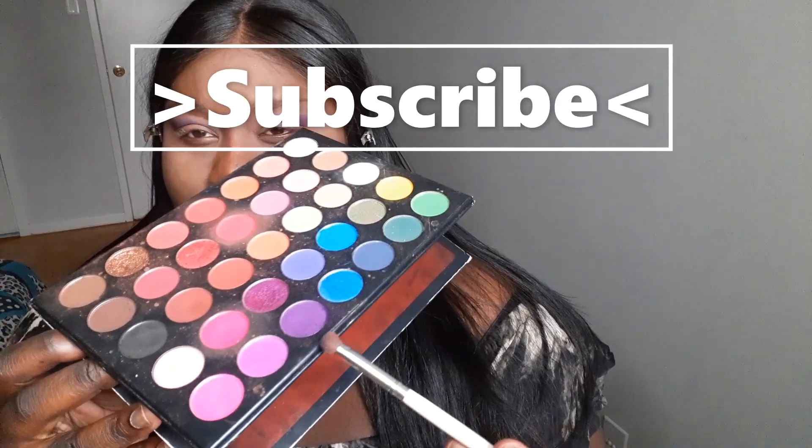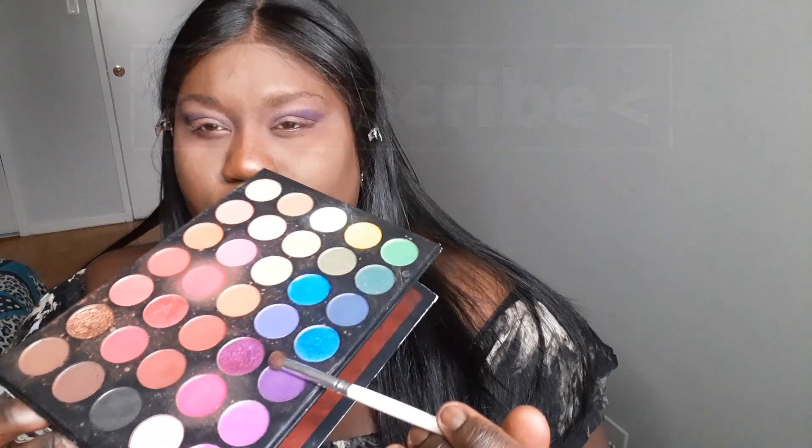What better way to cure the doom and gloom of a rainy day? But do I need some makeup? Move on to the slightly shimmer purple over here.